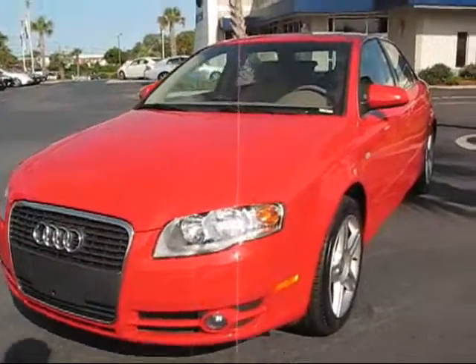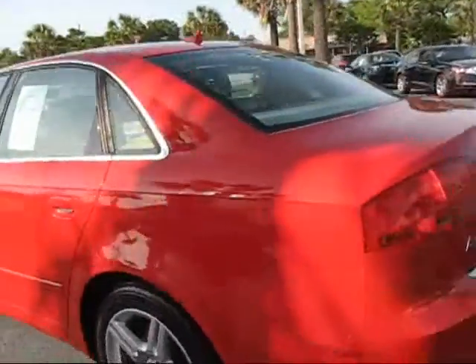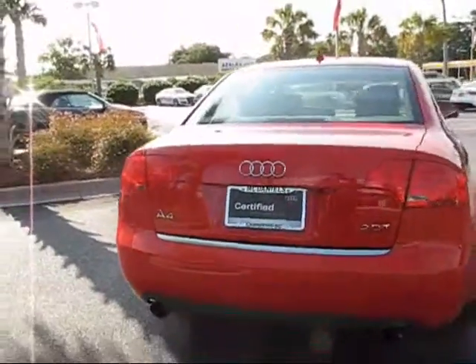Look at this beautiful 2007 Audi A4 — red, tan leather. Let's take a look at the rear. Certified, as you can see right on here, certified pre-owned. That means you get a six-year, 100,000-mile warranty on it.